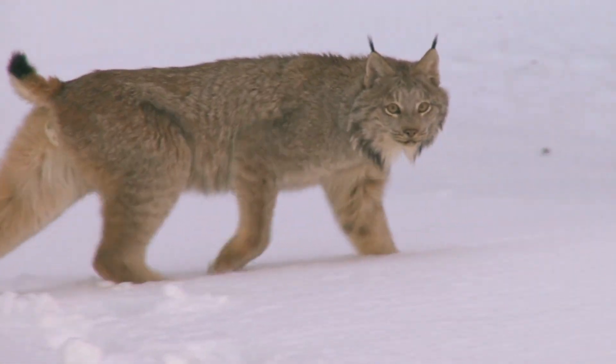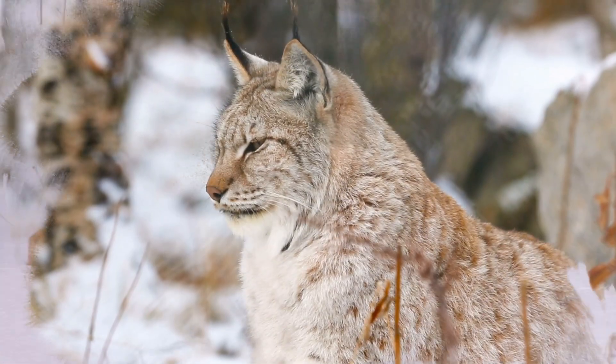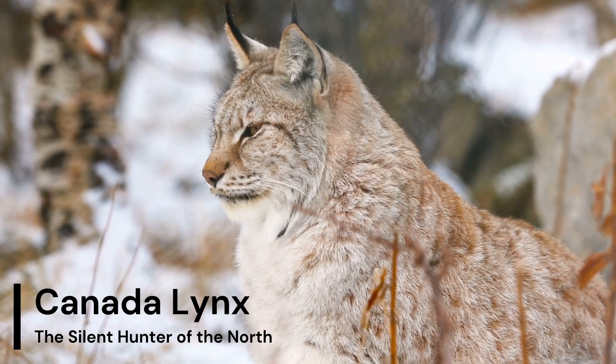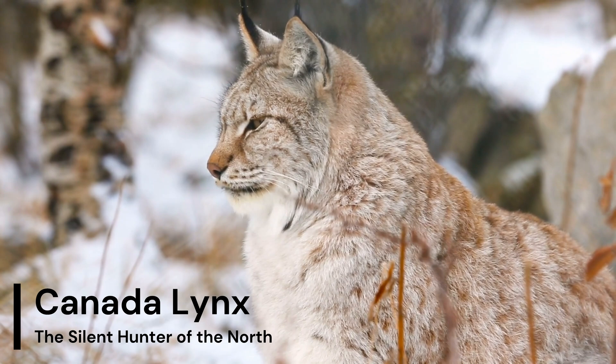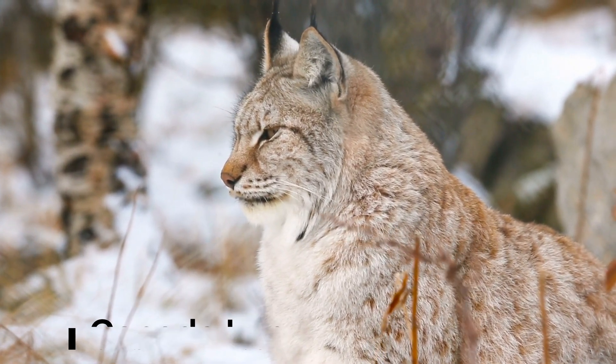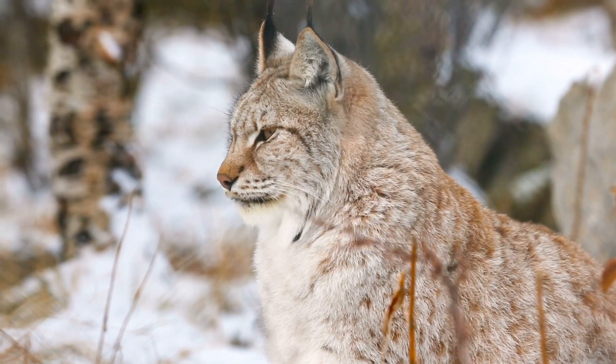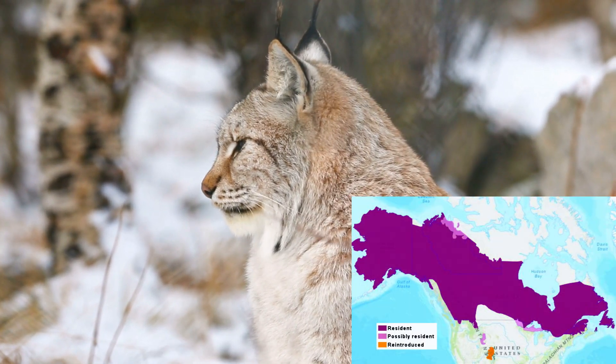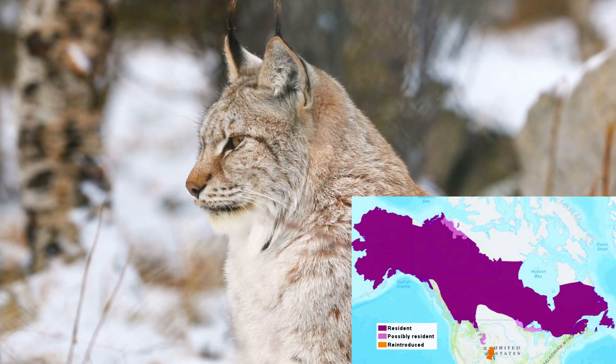In the cold, dense forests of North America, a stealthy predator roams. The Canada lynx, lynx canadensis. With its thick fur, tufted ears, and large yellow eyes, this elusive feline is perfectly adapted to the harsh environments of the boreal forests, from Alaska through Canada and into the northern United States.